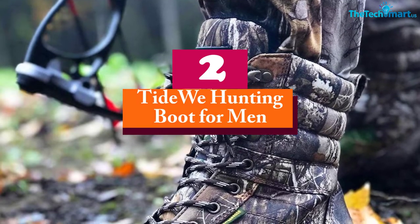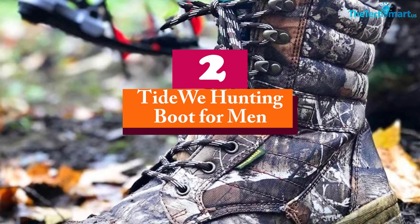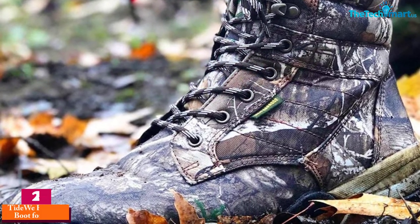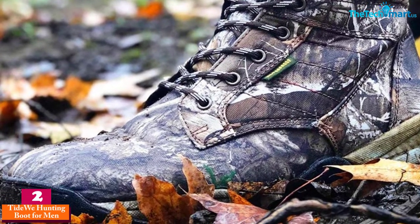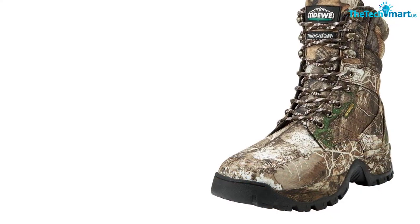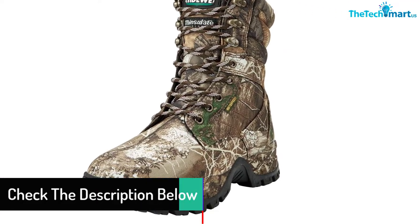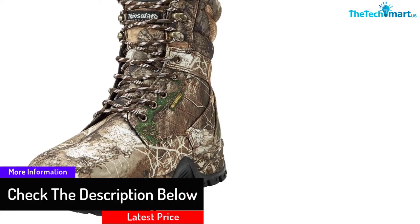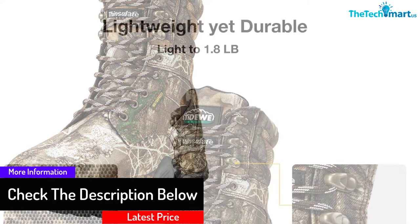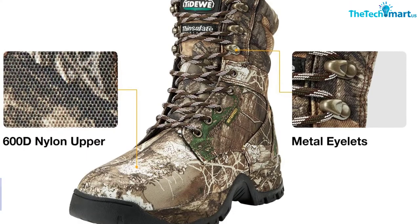At number 2, we have the Tidewee Hunting Boot for Men. The comfort of this boot is on a different level — there's no doubt you'll find it among the very best hunting boots you can get right now. You'll appreciate that they provide all-day comfort, and the usage of the distinctive shock-absorbing midsole helps with enhancing that comfort, which is important if you need to keep hunting for extended hours. The rigid sole is also great for supplying ideal support to the whole foot.